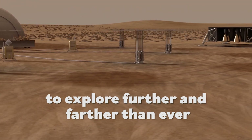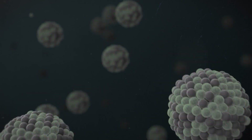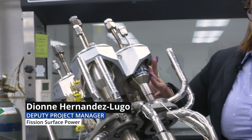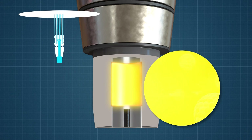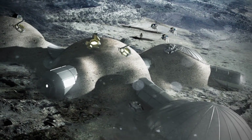This is a nuclear technology — it's a fission system. The heat comes all the way up to these engines here, giving you the electrical energy you need to power instruments or habitats, to go and explore the moon as part of the Artemis program.